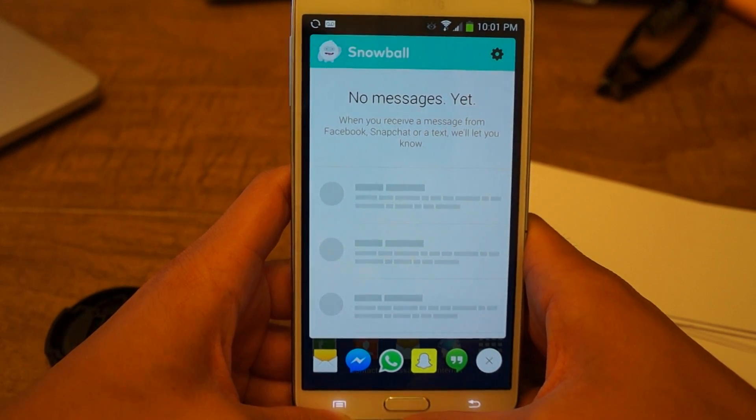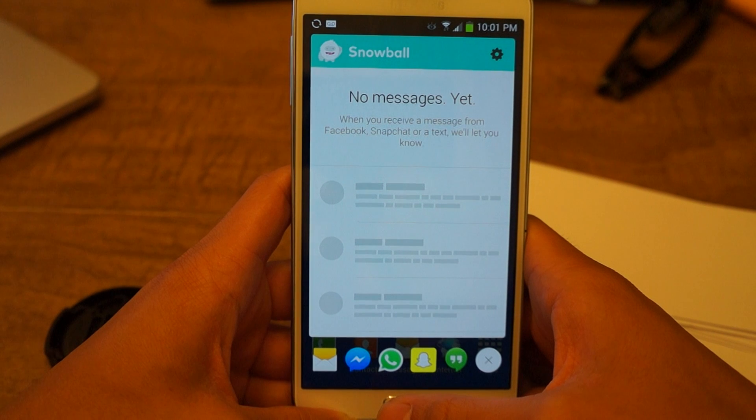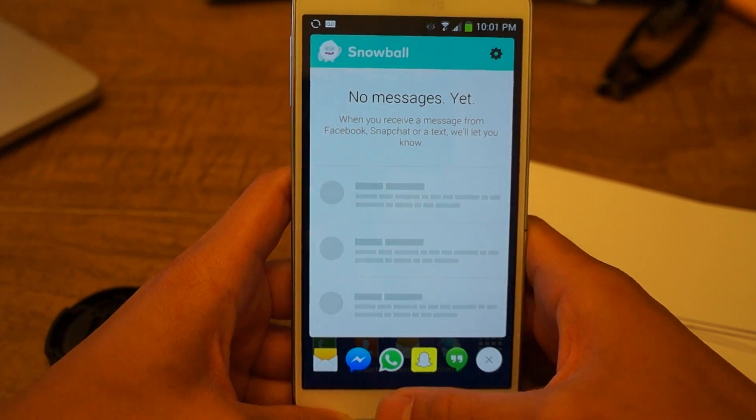That was how to unify your messages into one inbox with Snowball. Be sure to like, comment, and subscribe, and check out the full tutorial on GadgetHacks. Thanks, and have a good day.